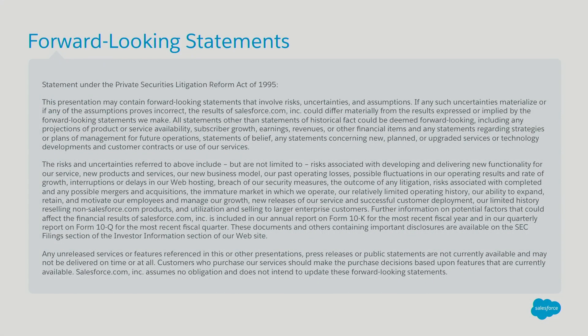So everybody's seen this a dozen times or more already. Please make your buying decisions only on the products commercially available from Salesforce — our forward-looking statement.